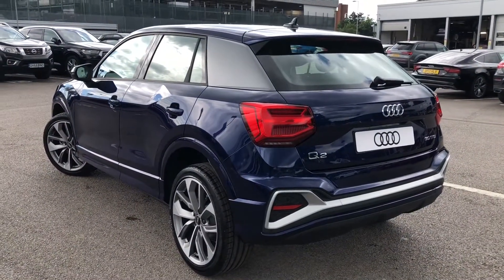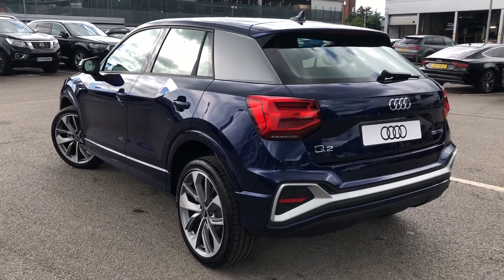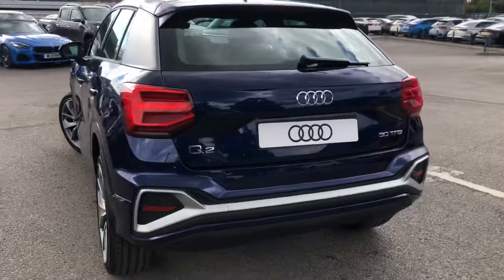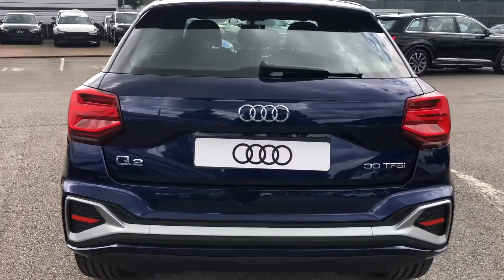This Q2 does include rear parking sensors, which makes manoeuvring and parking incredibly easy. And making our way around the boot, it also comes with dynamic rear indicators.